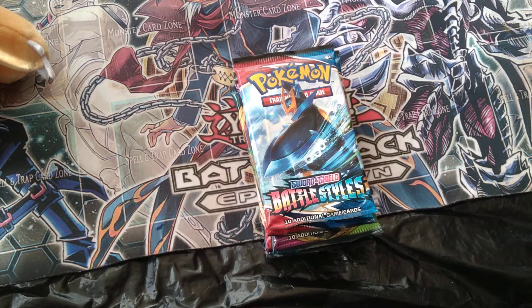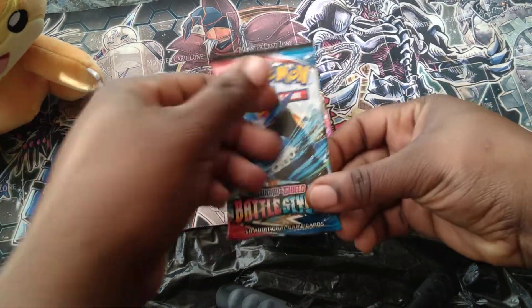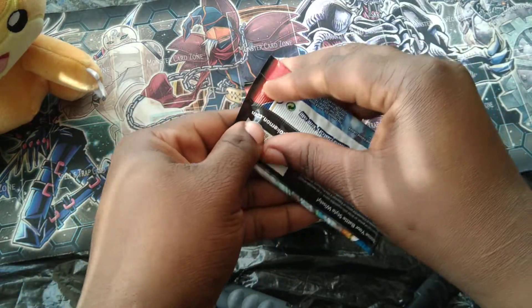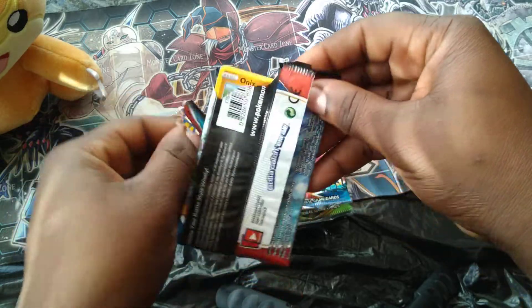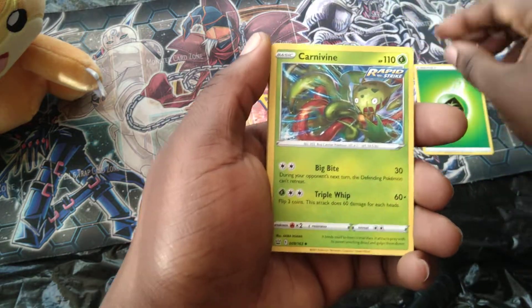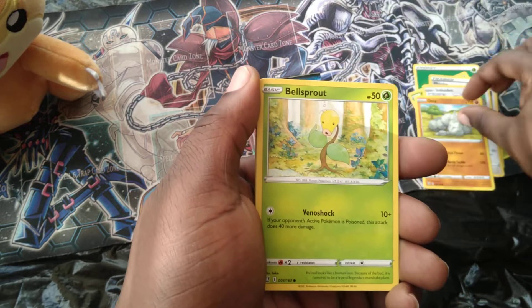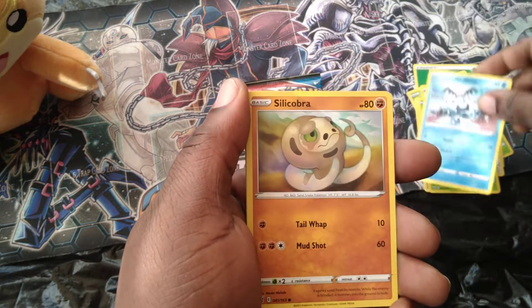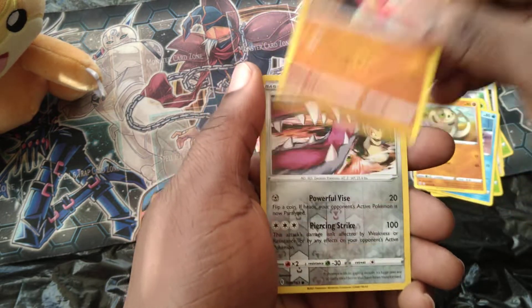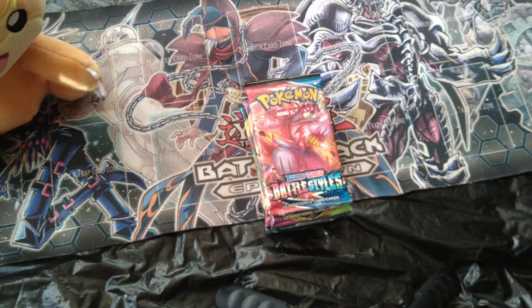Let's get a little zoom action going — there we go. Starting out with Battle Styles. I still haven't got the rarest Urshifu V-Max yet, so maybe today that will change. Online code for the TCG players. Starting out with a grass energy, Carnivine, Phoebe, Druddigon, Bellsprout, and a Galarian Mr. Mime.